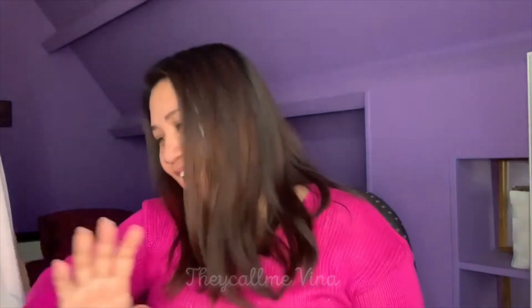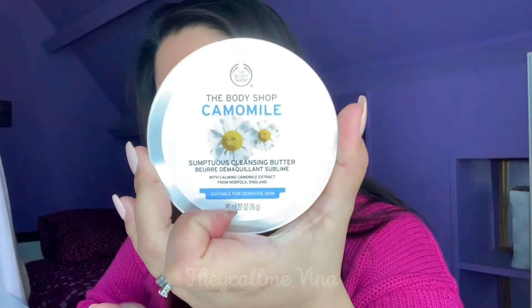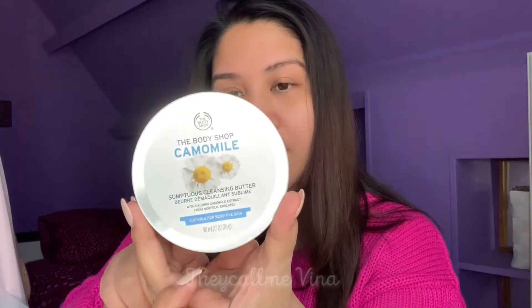I also have this British Rose petals bath foam. I told my husband to buy roses so we can have a bubble bath with roses! Then there's the Chamomile Sumptuous Cleansing Butter — this is good for sensitive skin and it works as a makeup remover.